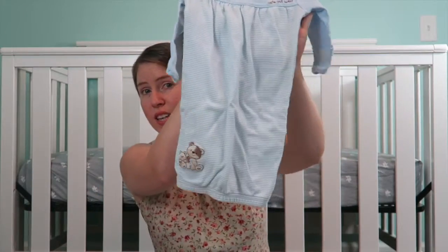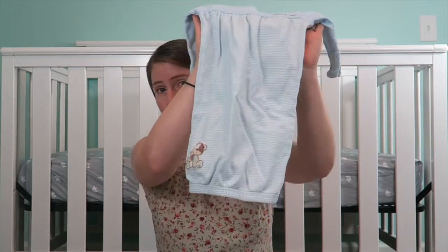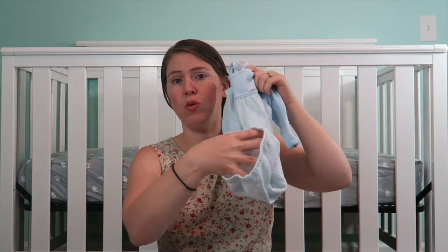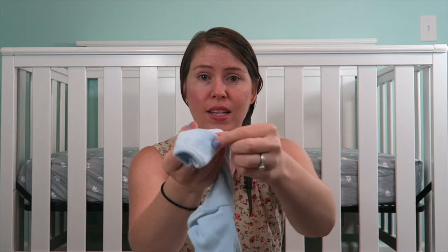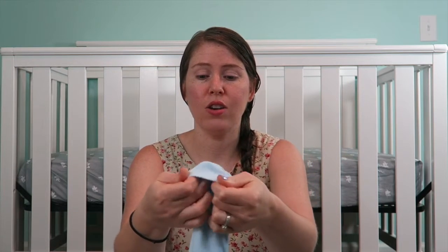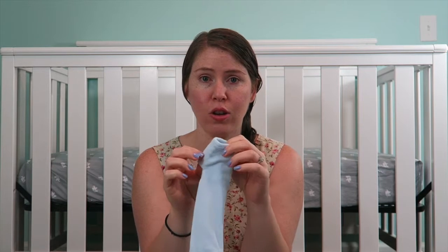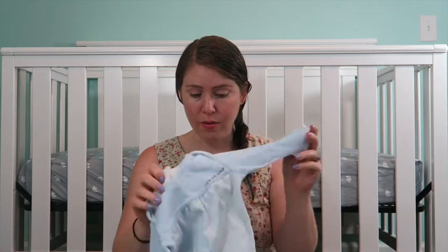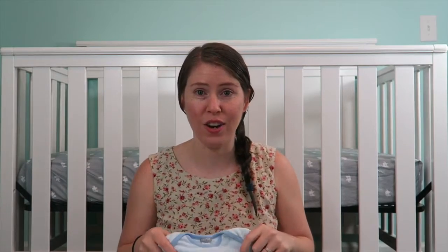So these are sleep sacks — their arms just go through and then their legs are just kind of open. So if you need to change their diaper in the middle of the night and you are so tired, you just pull their legs out, so you don't have to unzip anything. And then another thing I really love about this is it has this little thing here that you can fold over so that they do not scratch themselves — it protects their little faces from their fingers. Especially for the younger age when they don't have control over their hands and their fingernails grow so fast.